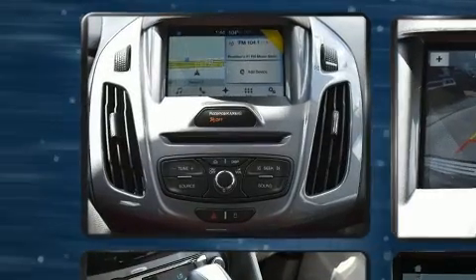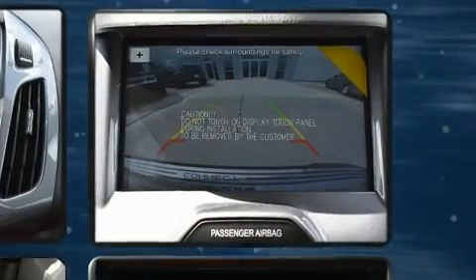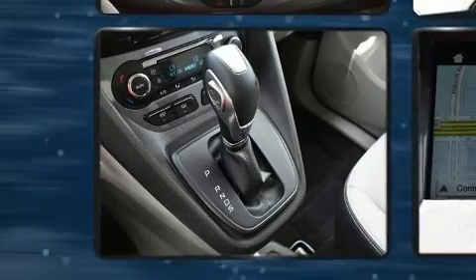Passengers are protected by various safety and security features, including dual front impact airbags with occupant sensing airbag, front side impact airbags, traction control, brake assist, ignition disabling, and four-wheel disc brakes with ABS.